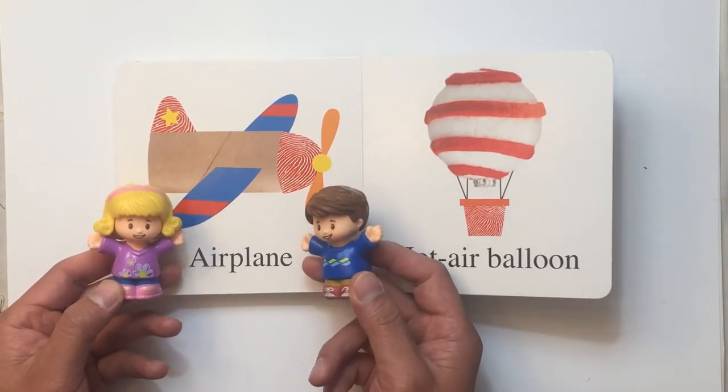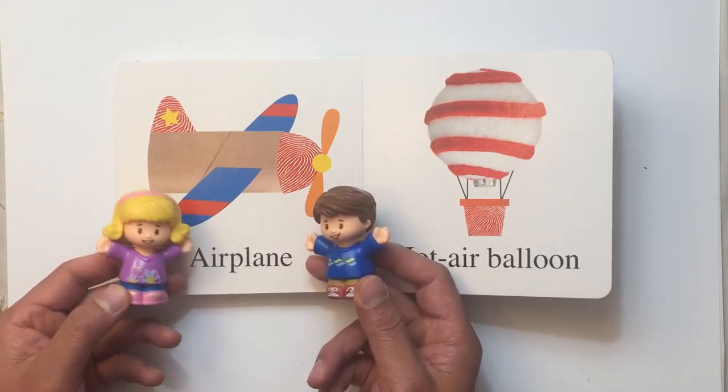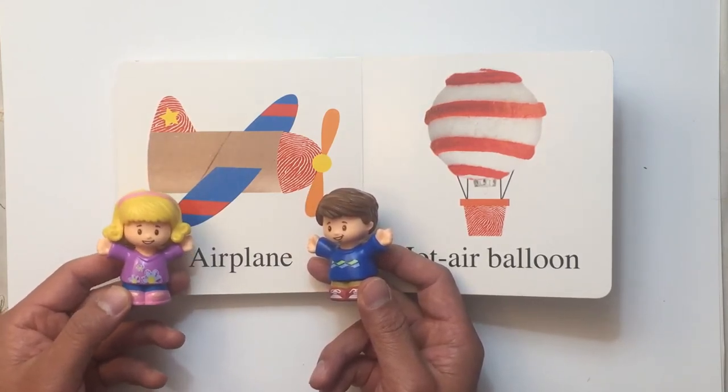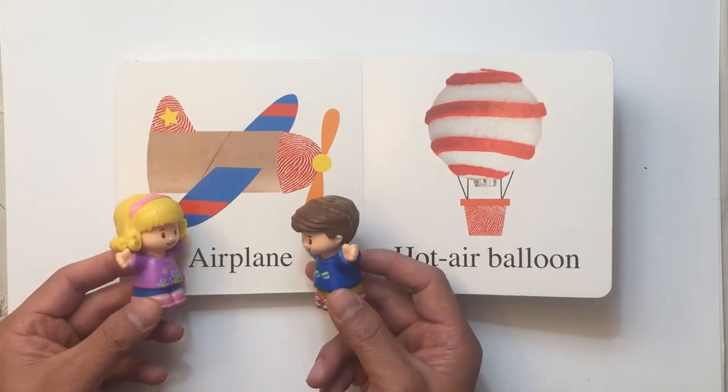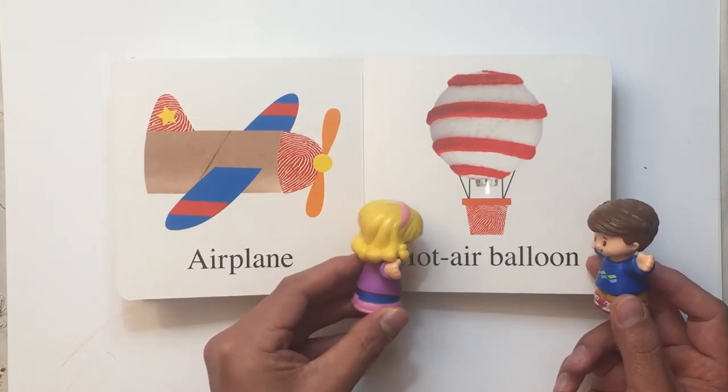Have you been in an airplane before? No, not yet, but in the future I want to be a pilot! That sounds very cool. And look, what do we have here? Oh my goodness, it's a hot air balloon!